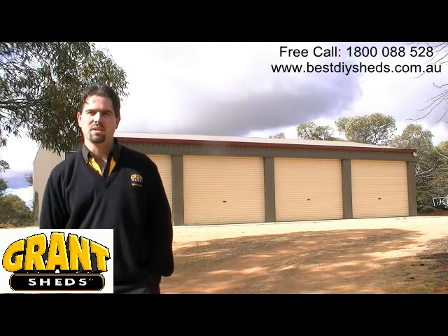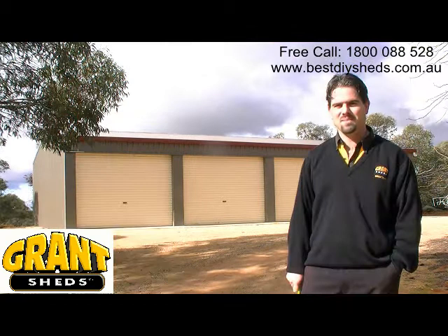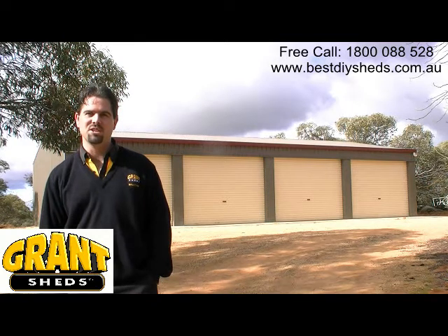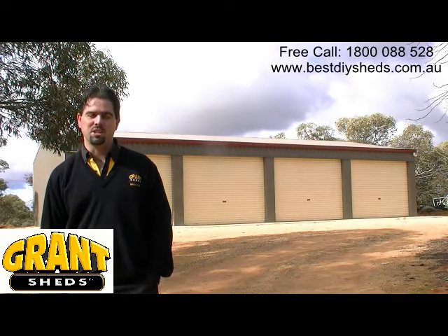We recommend you take a lot of notice of what the shed companies will be providing you with. There are a lot of sharks in the water and you don't want to get bitten. By taking personal responsibility and having a genuine interest in the shed, it'll ensure you'll get a shed you're happy with.